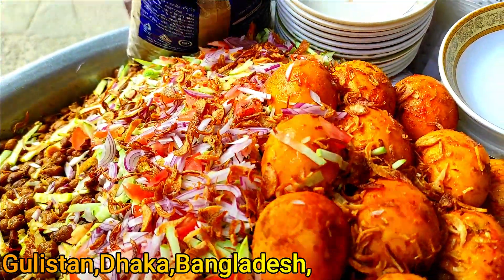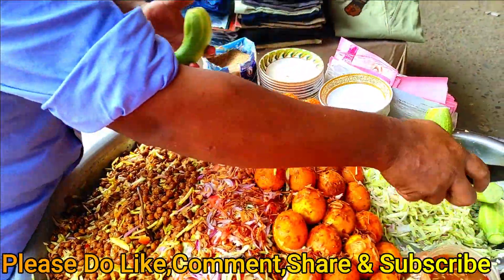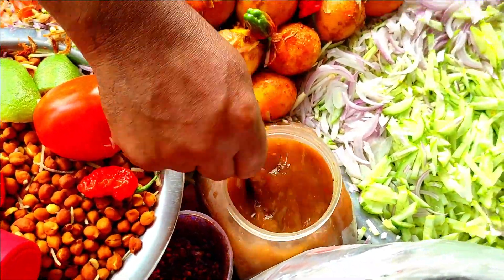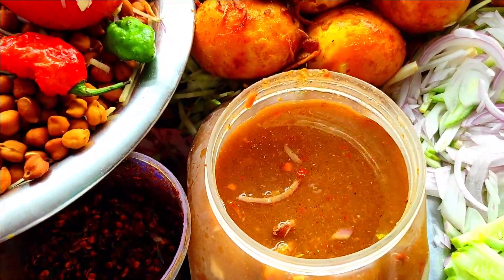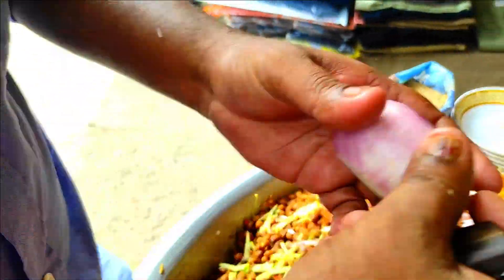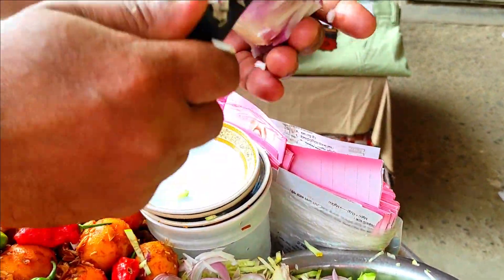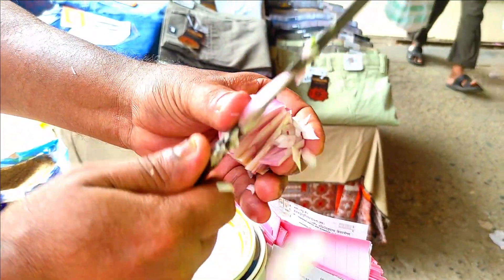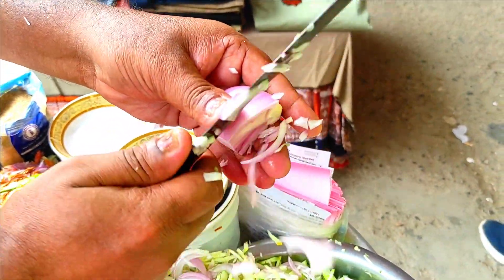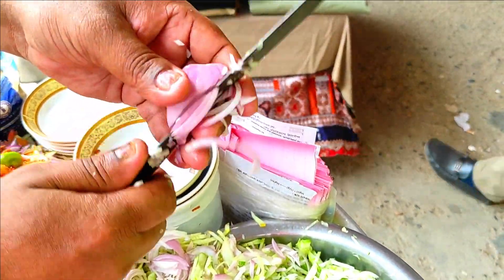I'm going to take a look at it. I'm so excited.